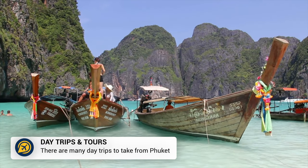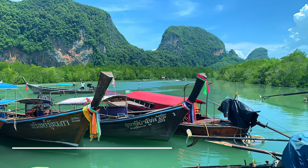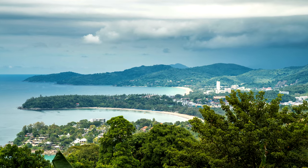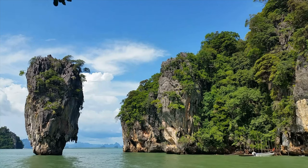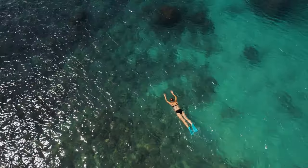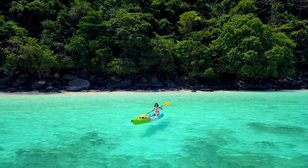Another thing you could do is take a day trip. There are several day trips you could take from Phuket. Katanoi Beach is not too far and offers a wonderful viewpoint, whilst many head to James Bond Island which was featured in the Man with the Golden Gun movie. Try snorkelling or scuba diving around the Similan Islands, or try kayaking around the Phi Phi Islands.